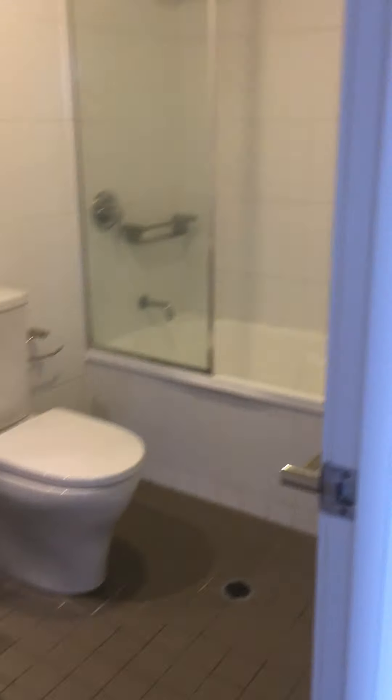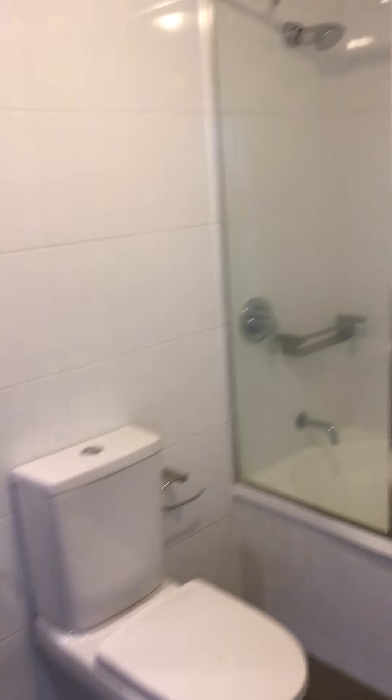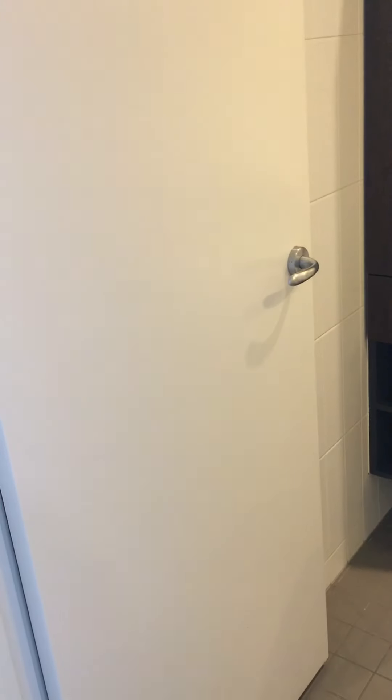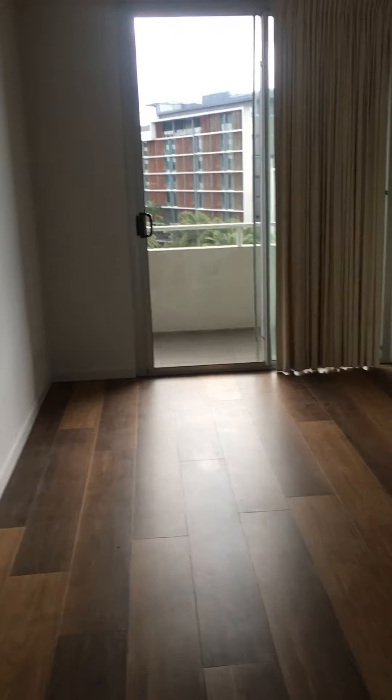Coming around to the right, the difference with this bathroom is it has a bath-shower, so the property does have a bath, as you can see, and then your vanity with storage. Again, there's a door — so these bathrooms are not ensuites locked away in the room; they are more accessible.